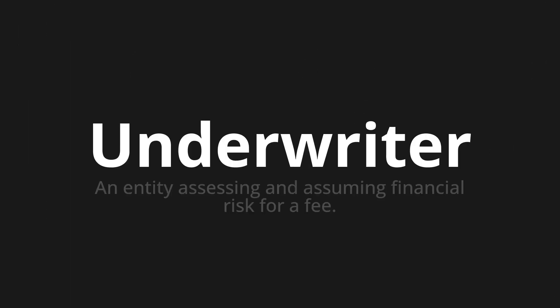Welcome to this pronunciation video. Today we will be focusing on a new word that you might find challenging or intriguing. So let's dive into today's word: Underwriter, which means an entity assessing and assuming financial risk for a fee.